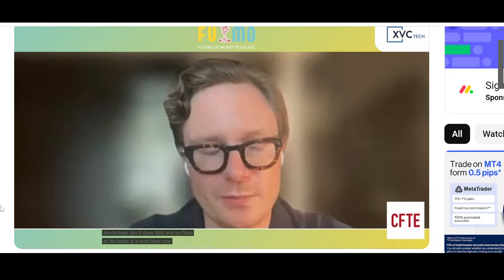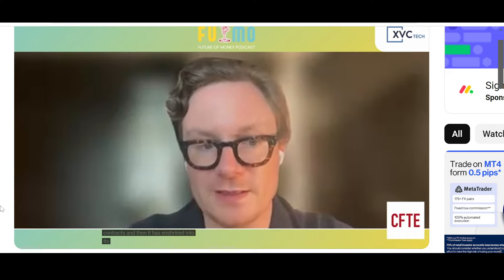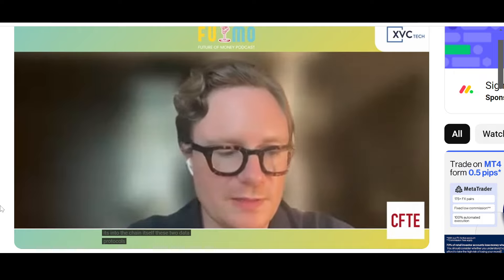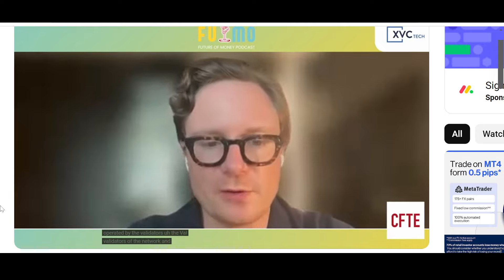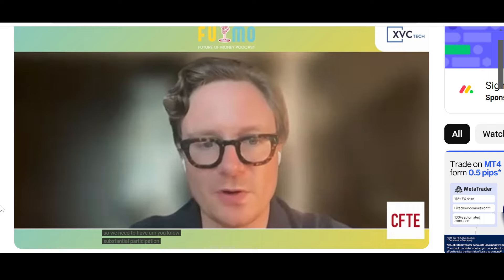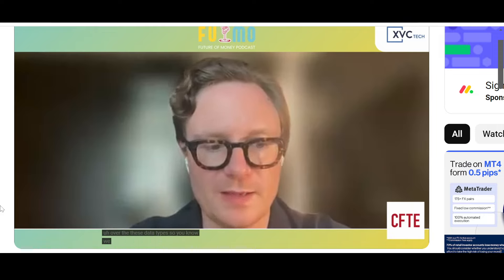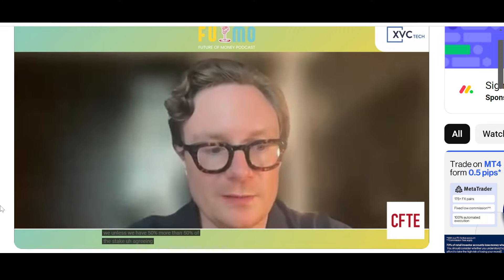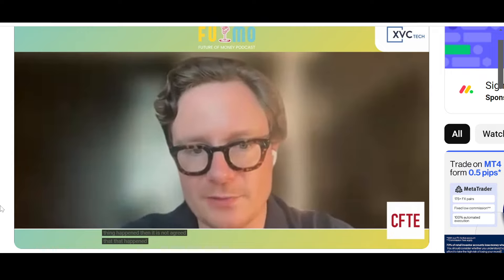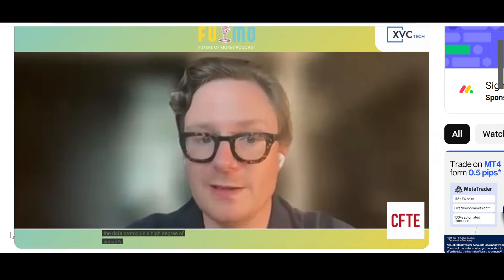Flare at its basis is an EVM layer-one blockchain — it runs the Ethereum Virtual Machine and smart contracts. Enshrined into the chain itself are these two data protocols, and critically, they are operated collectively by the validators of the network. We need substantial participation of the validators to come to consensus over these data types. Unless more than 50% of the stake agrees that a particular thing happened, it is not agreed on the network. Because validators are staked, they have money at risk, which gives these data protocols a high degree of security.